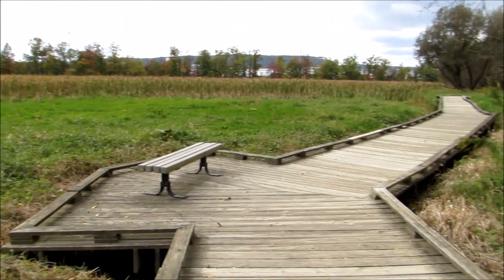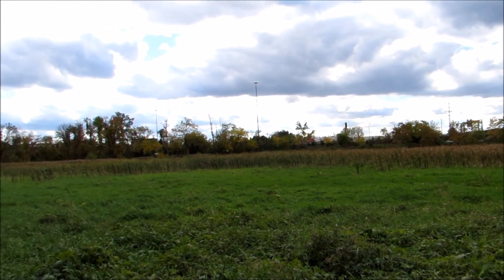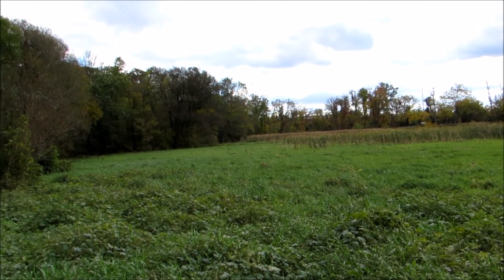Got a nice boardwalk going up through here. Of course the sounds of Interstate 81 are just kind of distracting, but it's a nice place regardless.